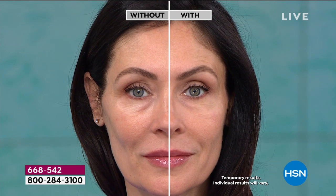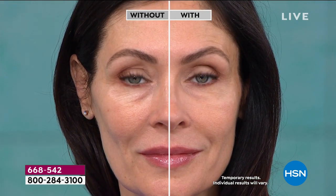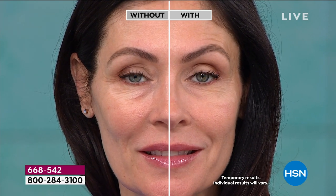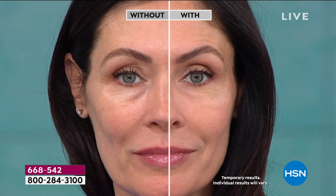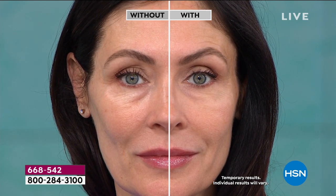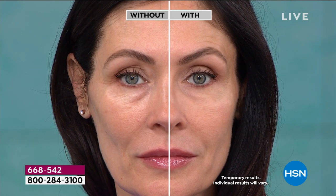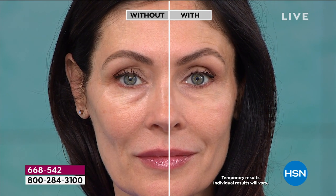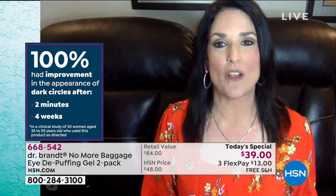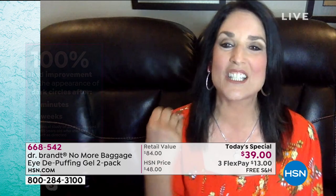All we ask is that you give us five minutes. Look at Gabby's results — she can move, there's none of that white sticky egg-white residue. It goes right into the skin. This is more than getting rid of puffiness and dark circles. After five minutes, 100% of people say this works; after two weeks of continued use the benefits compound. And Gabby — she's exhausted from a full week of work, but you'd never know it.